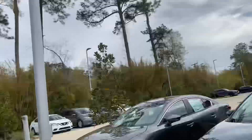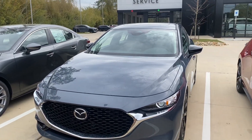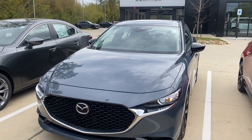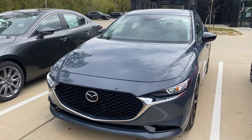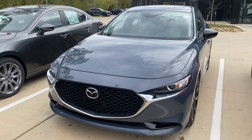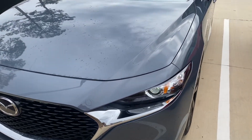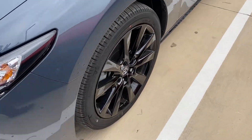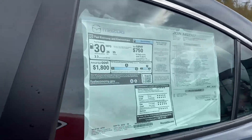Hi, this is Diane with Ferretti Mazda of Covington. You have put an inquiry on the 2024 Mazda 3 Carbon Edition sedan — this is it right here. It's Mazda's signature color combination, which is going to be your polymetal gray paint with your black rims and then your Cabernet red interior, which you're going to see right here.